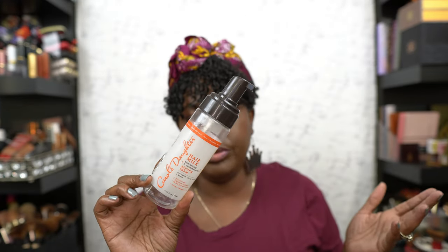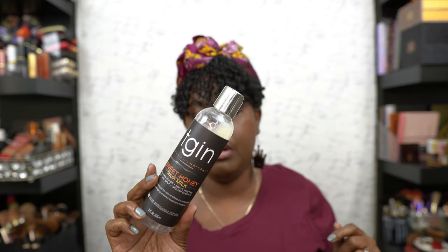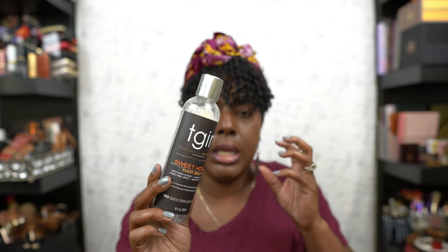Then we have the Carol's Daughter Hero Hair Milk — it was a styling foam, a mousse. It was okay, it was alright. Then we have the TGIN Sweet Honey Hair Mask. Y'all know I love this stuff — it's so good, especially as a leave-in. It makes your hair feel so good. This is one of my favorite TGIN products.